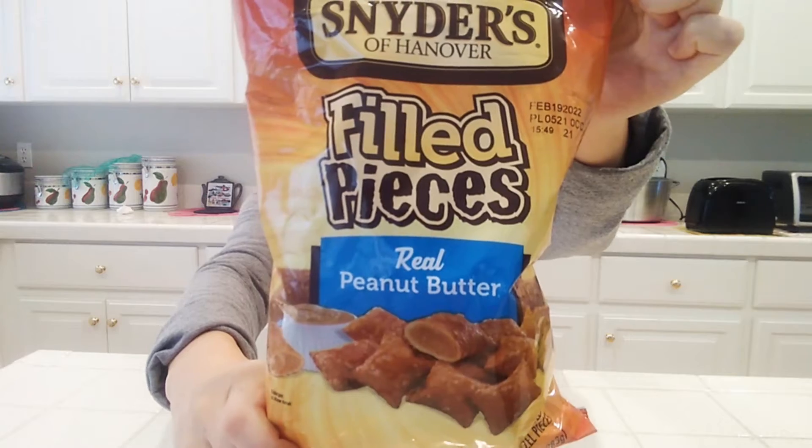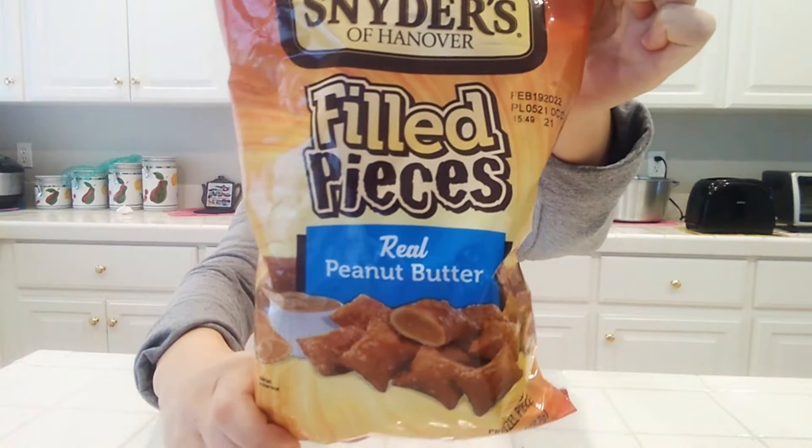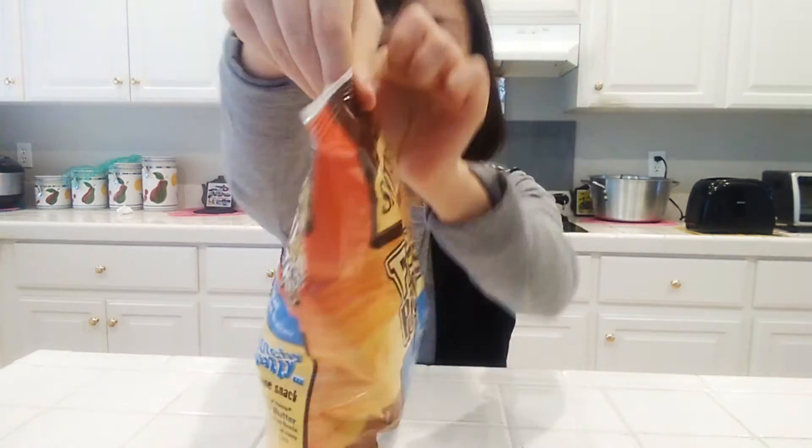Hello and welcome to Yan Food Times. Don't forget to comment, like and subscribe. We will try three different things today. The first snack is Snyder's filled peanut butter pretzel pieces. I love peanut butter so my friend got this for me to try.